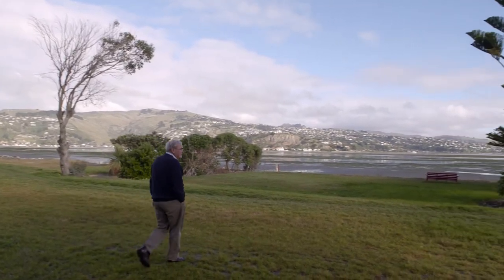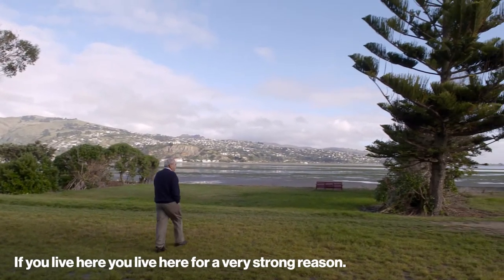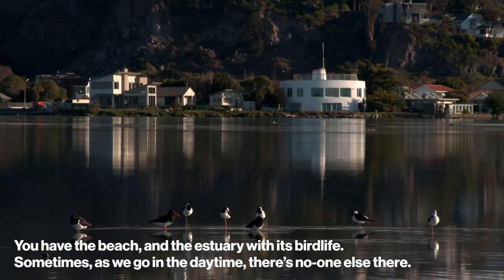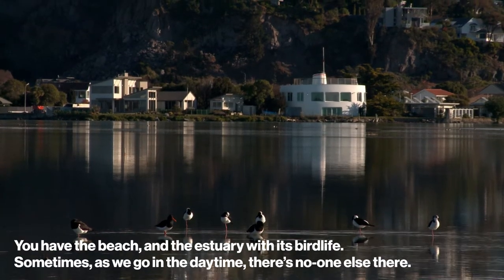South Shore is quite an unusual community because if you live here, you live here for a pretty strong reason — it's not just a house somewhere in the suburb. You have the beach and you have the estuary with its bird life, and sometimes because we go in the daytime, there's no one else there.